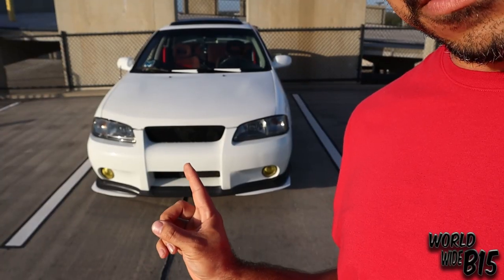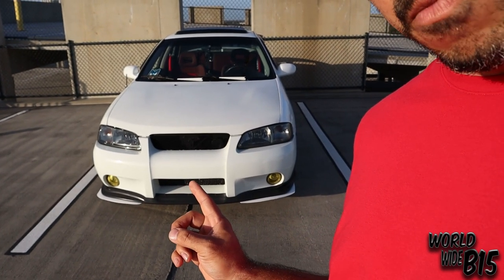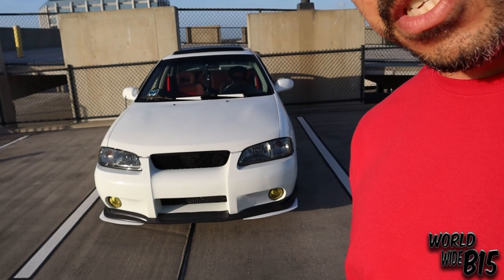Without further ado, let's go. Starting with the five things that I do like about this car — right here, the 2002 SER Spec B. The first thing I like about this car is the bumper. In this year 2002, this bumper right here — I like it a lot, which is the reason I got the car in the first place. It was inspired by the GTR.